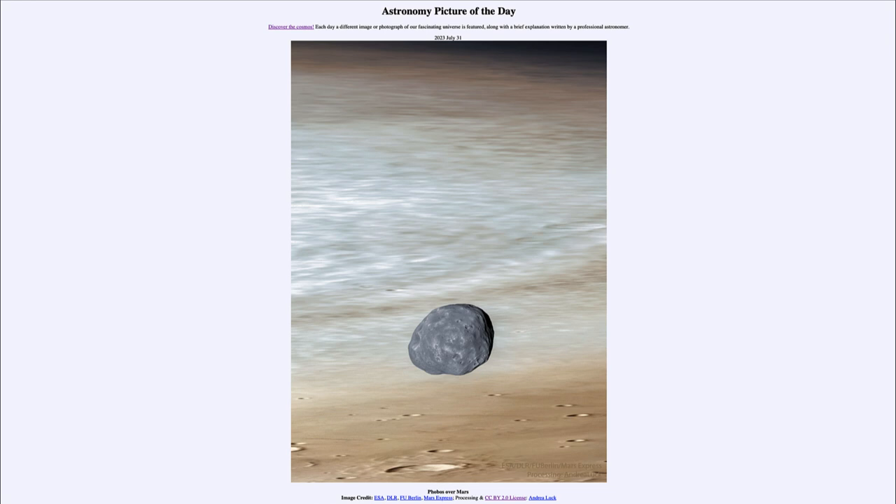Phobos is the largest of Mars's two moons, although still quite small, and it is the innermost — closest to the planet. Phobos is also very interesting in that it is a doomed moon, meaning that it is eventually going to be destroyed by Martian gravity.